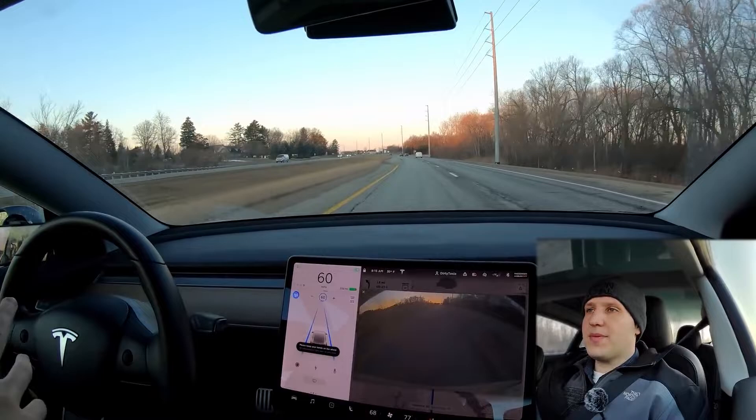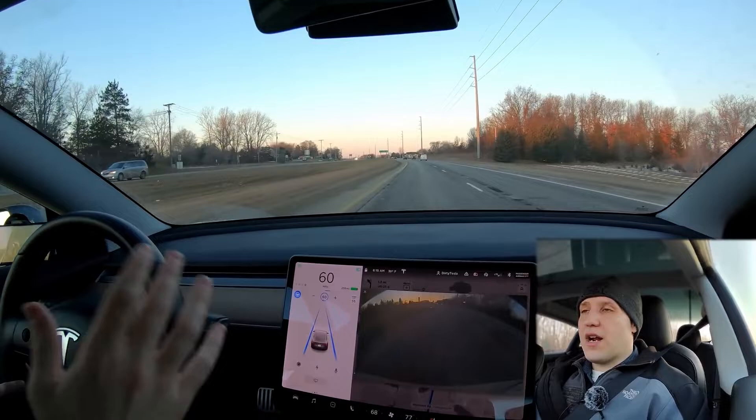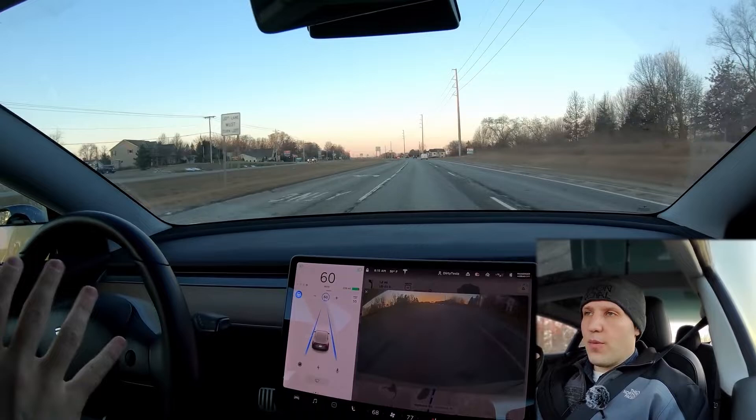Stoplight and stop sign detection does come in standard autopilot, but no level of autopilot or full self-driving — as of this video — will react to stop signs and stoplights. If it looks like you're going to go through a red light or stop sign while on autopilot, the car is just going to throw a warning at you and hope that you take over.